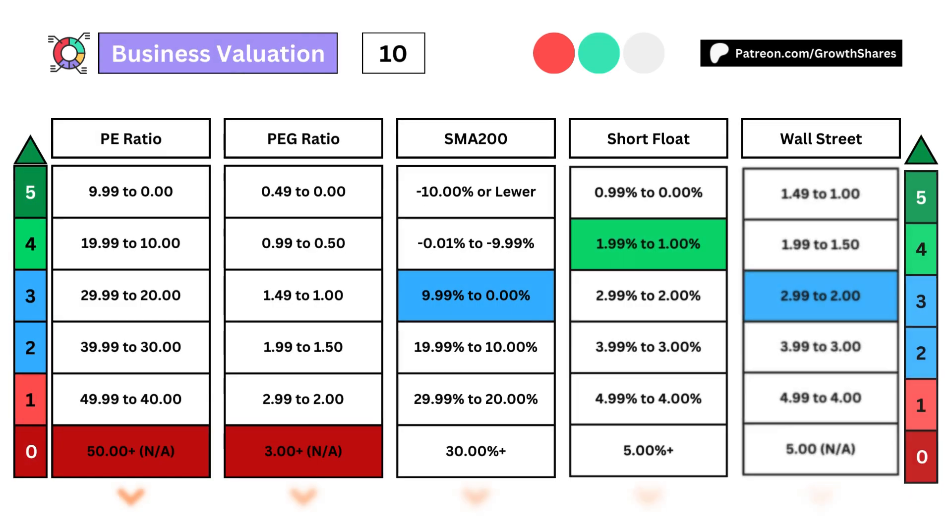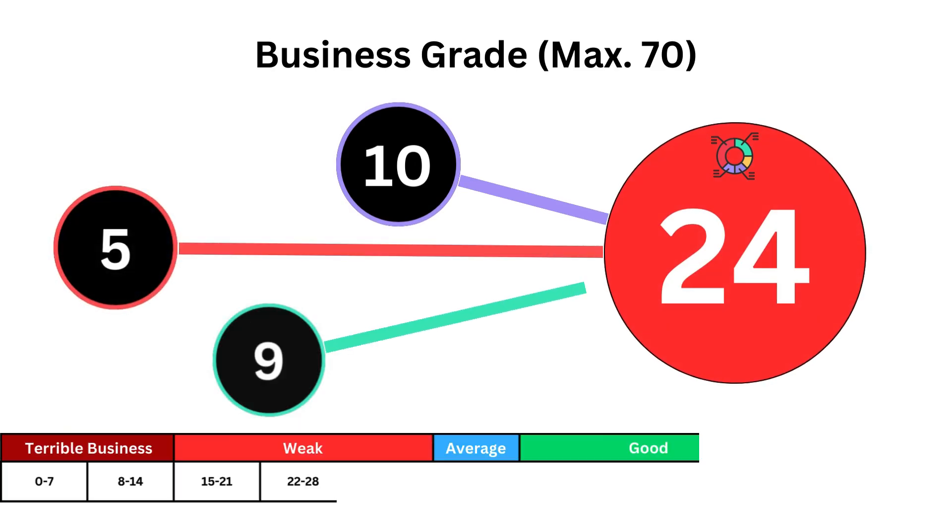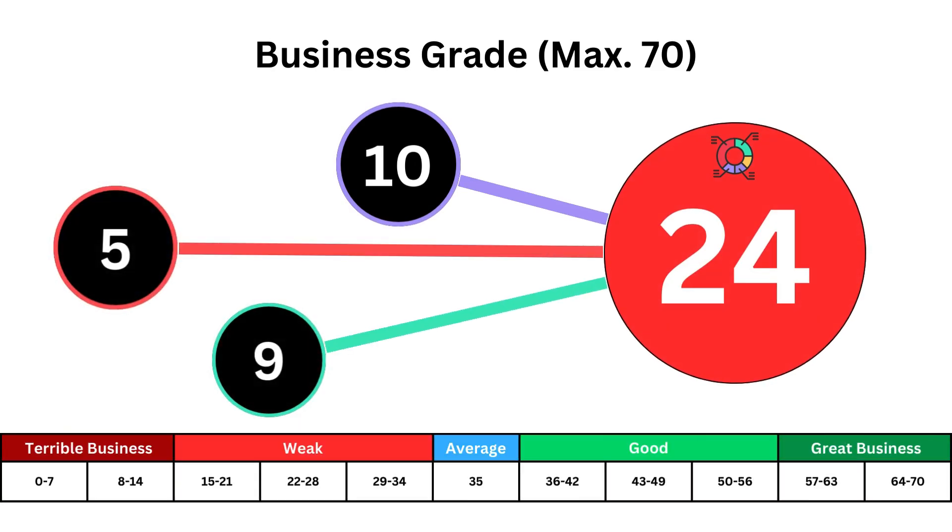The last five metrics deal with the company's business valuation. To get those five points, the PE ratio will need to be 9.99 or lower, the PEG ratio will need to be 0.49 or lower, the SMA 200 will need to be negative 10% or lower, the short flow will need to be 0.99% or lower, and the Wall Street rating will need to be 1.49 or lower for a max 25 points. Adding all 14 metrics together, we get the business grade with a max of 70 being the perfect business. As long as the total is above 35, we have a good business behind the stock.